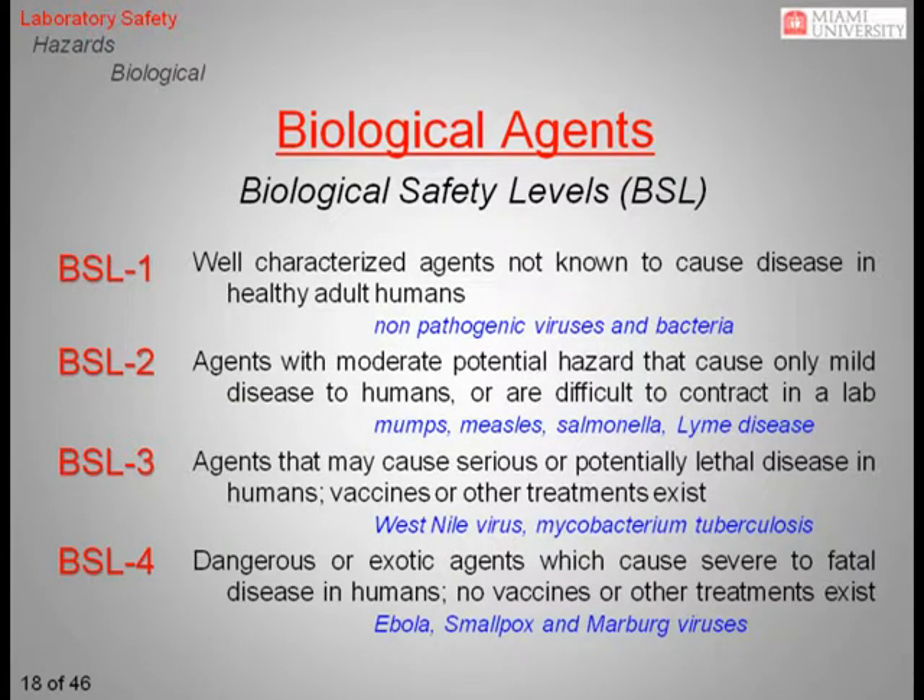The level of containment required to work safely with a biological agent corresponding to its potential danger to its surrounding environment is defined as its biological safety level, or BSL. The levels range from 1 to 4, with 1 being the least dangerous and 4 the most dangerous. It is unlikely you will encounter any research above BSL-2 occurring here on campus at Miami. Anywhere work above this level of danger is ongoing will be clearly posted.